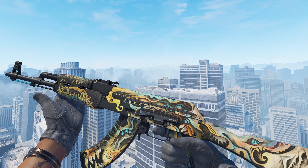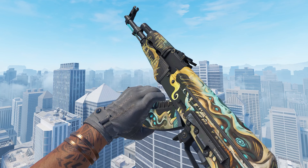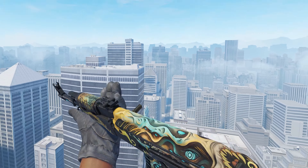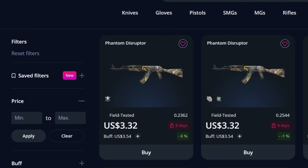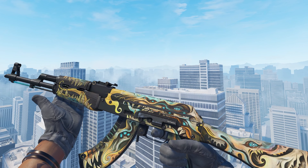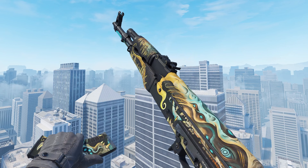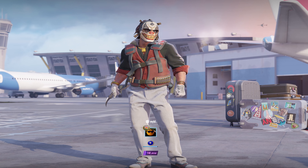Next up, we have the AK-47 Phantom Disruptor in Field Tested, which is another super underrated skin in my opinion with a really nice design. You can get one of these for like $3.30, which is absolutely insane considering it's an AK skin. If someone were to try and unbox one of these, they'd have to spend $2.50 on the key alone, so the fact that this is so cheap is just insane — such great value for money.